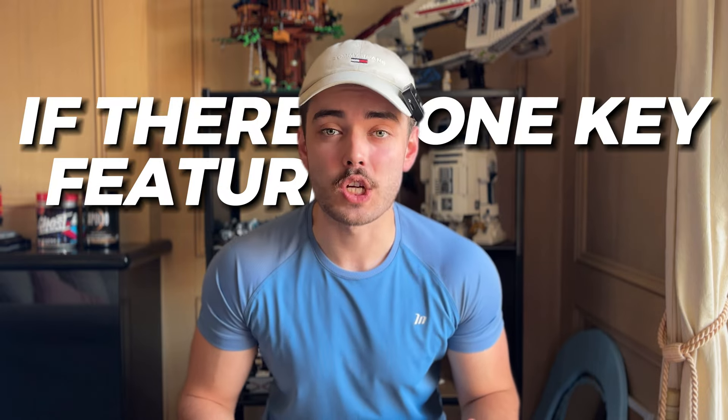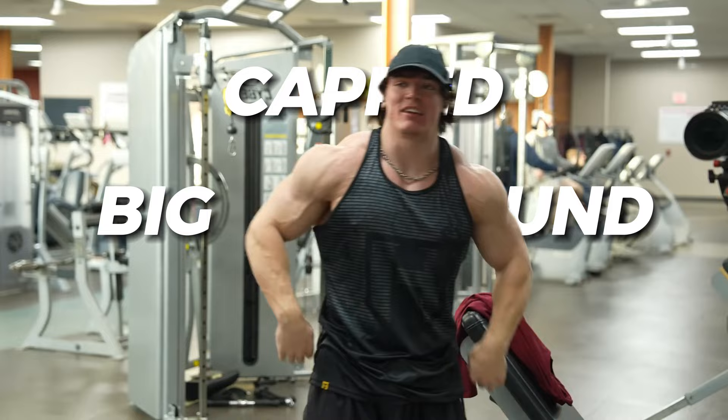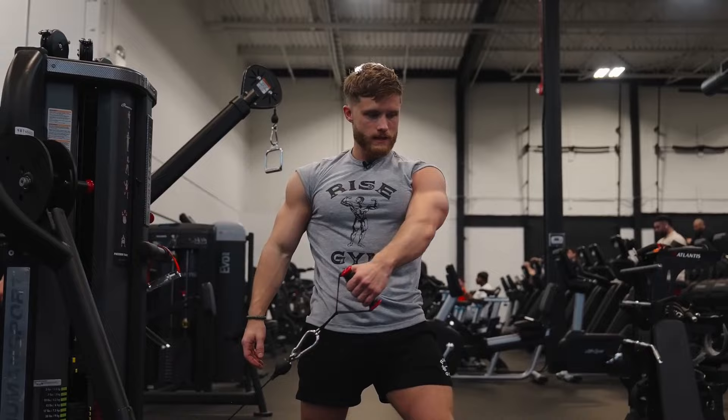If there is one key feature in every aesthetic physique, it's the presence of big, round, capped shoulders. The best method of achieving this has been twisted and overcomplicated. So I'm going to train 24 of the most common shoulder exercises objectively, so you know what the best movements are.